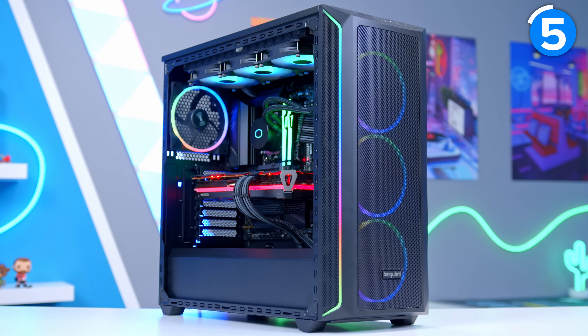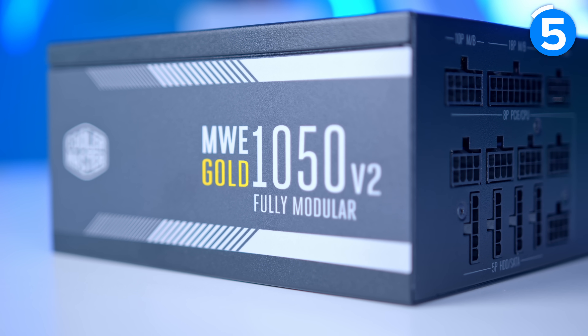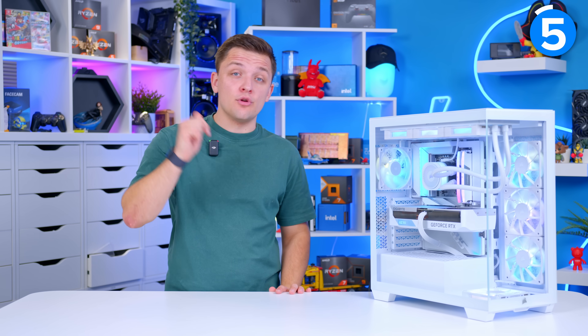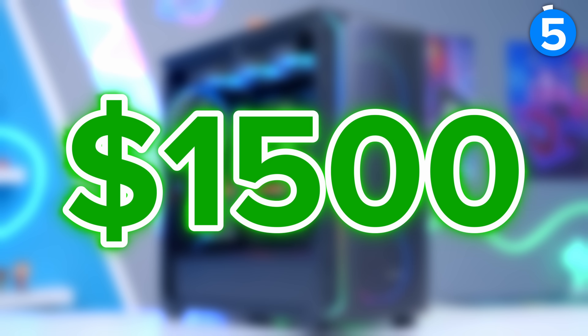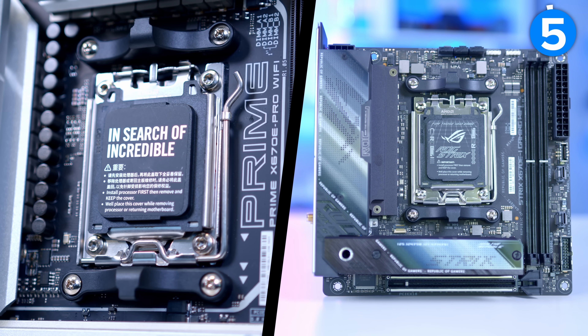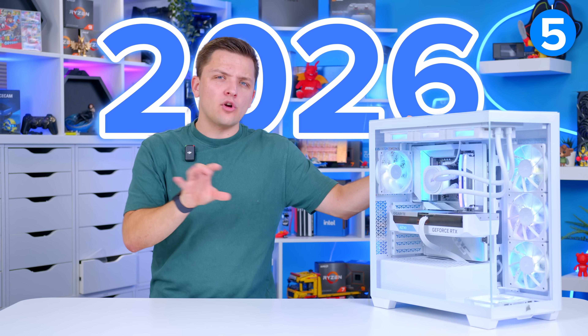You shouldn't get too carried away with future proofing though. I see people all the time go for 64 gigs of RAM, 8 terabytes of storage, and a 1000 watt power supply only to rock a low-end 1080p build — and that is a waste of money. The best gaming PC you can build right now is the one that performs the best for your use case in the moment. But especially as you get to the slightly higher price points — $1,200, $1,500, $2,000 — that is where you can definitely factor in some upgradability and future proofing without compromising performance across the rest of your system.